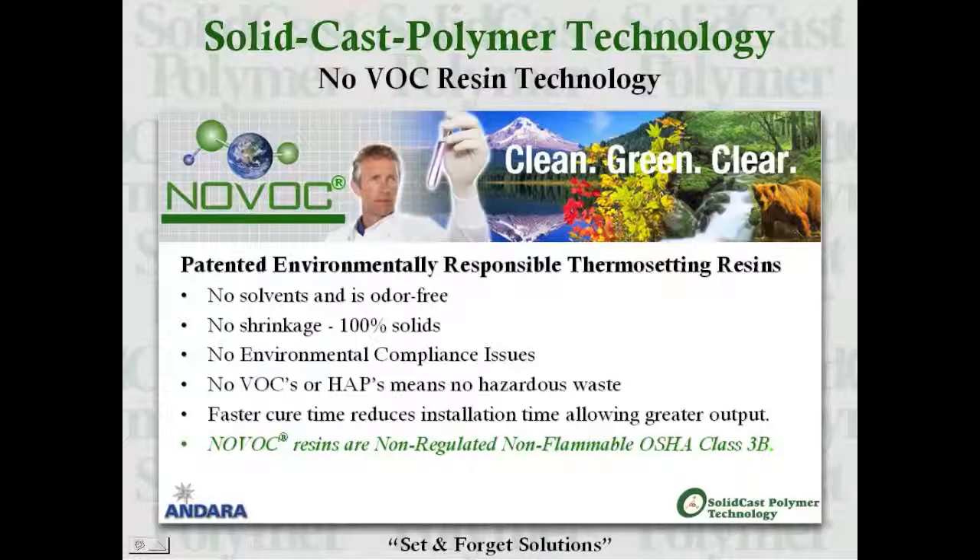The SCP resin system is a patented, environmentally responsible thermosetting resin system that does not contain volatile organic compounds or hazardous air pollutants. It's highly productive as it initiates faster curing, which increases output, and this resin system is non-flammable.